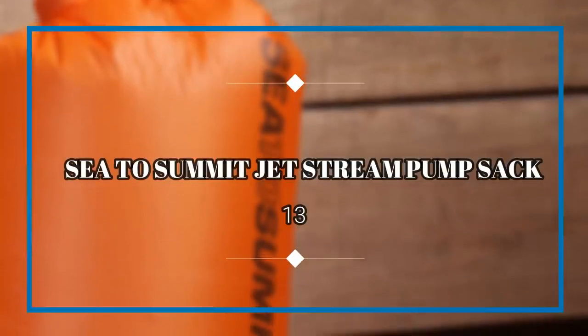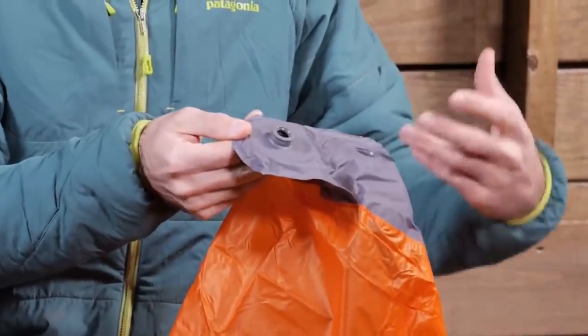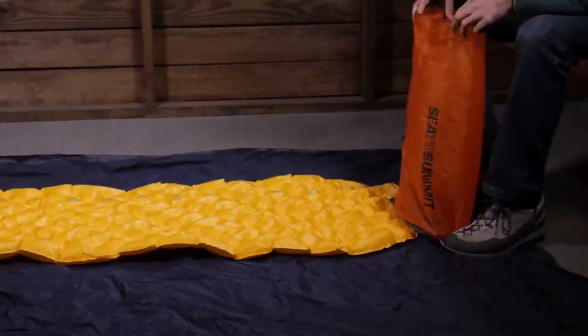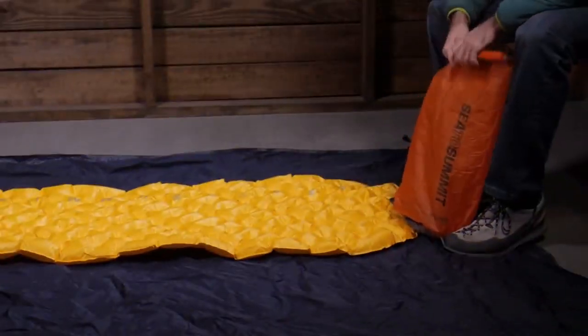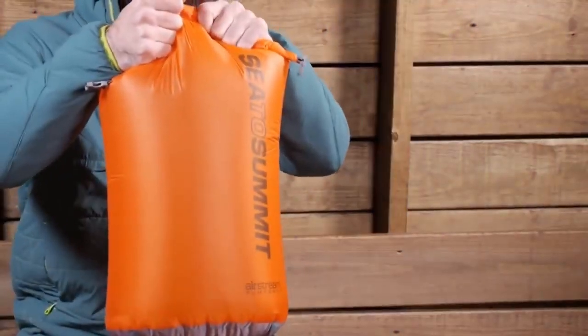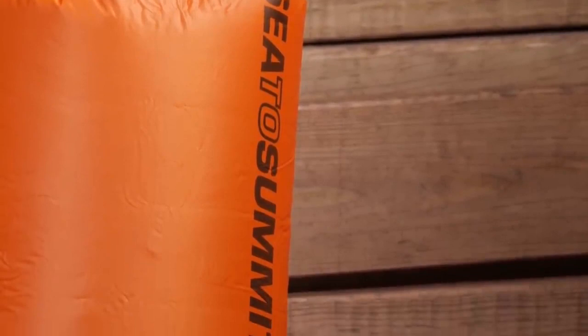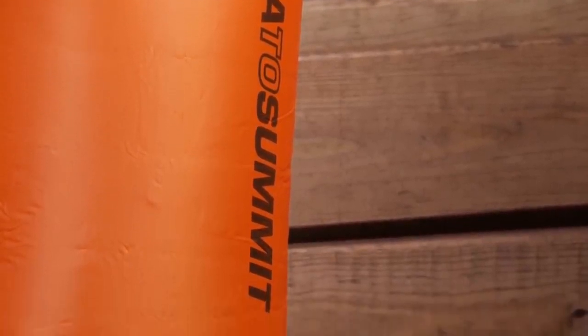Sea to Summit Jetstream Pump Sack. Like the Sato above, Sea to Summit's Jetstream Pump isn't a necessity, but it will make your life easier if you sleep on a blow-up mattress in your tent. This accordion-like device takes the stress out of your lungs and speeds up the inflation process to just a couple of minutes. It's also pretty tough for long-term usage and can collapse down for simple storage when not in use.